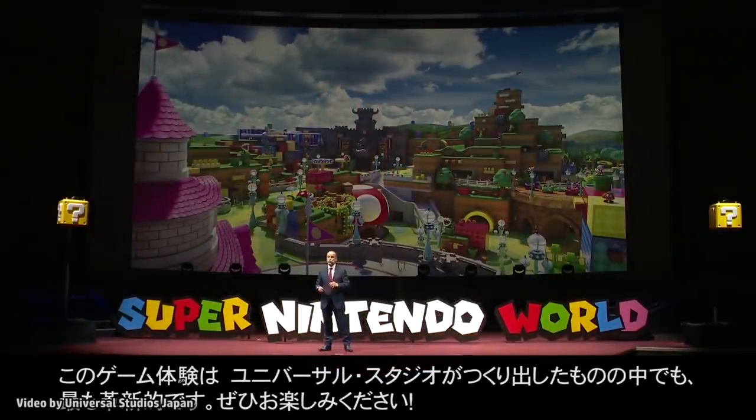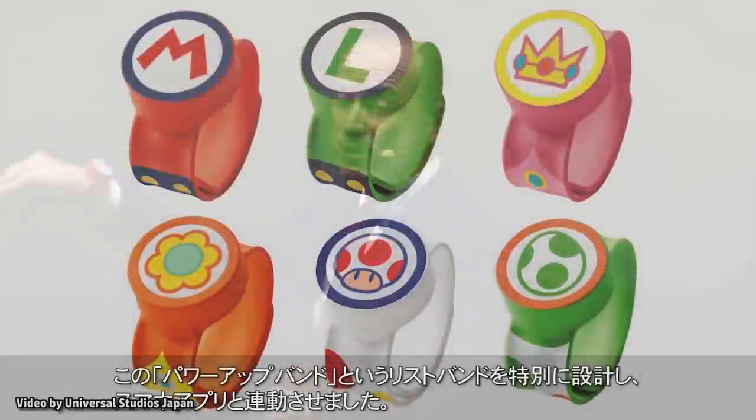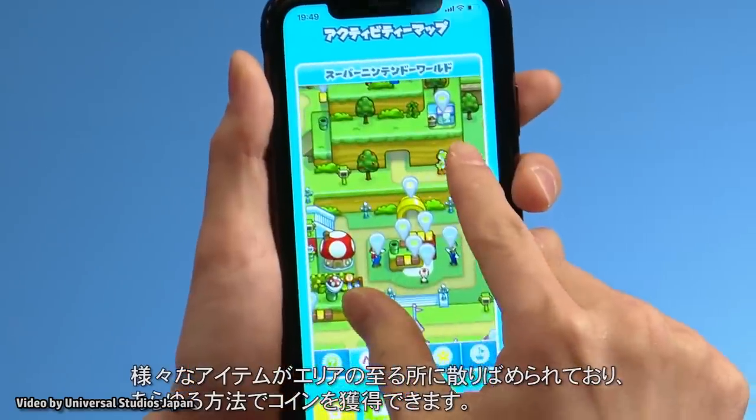Universal recently revealed the new wearable tech that will allow us to interact with and play in Super Nintendo World. The Power-Up Bands will allow guests to punch question bricks to redeem coins, play mini-games around the land, and even team up in boss battles.